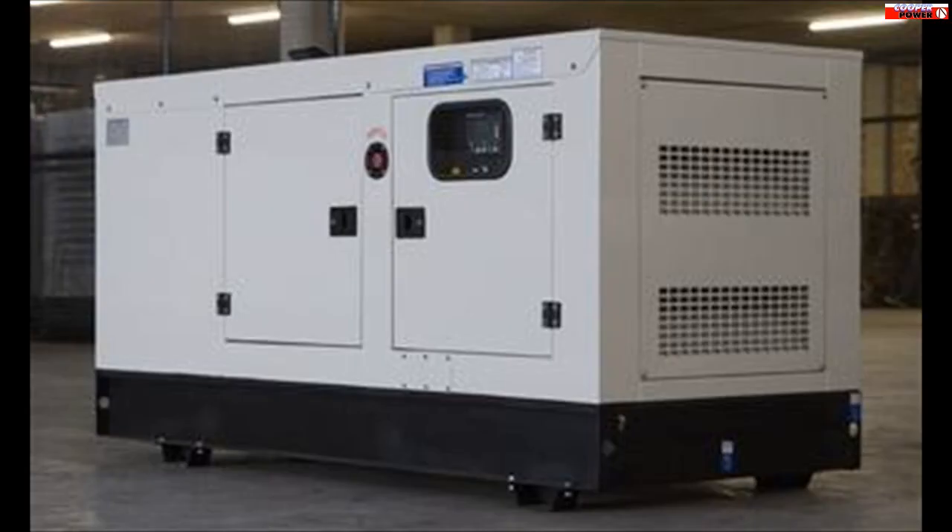We also offer UPSs, inverters, batteries, solar panels, and much more. Cool, right? Call us or click the link below. We look forward to working with you.